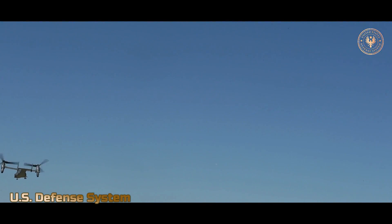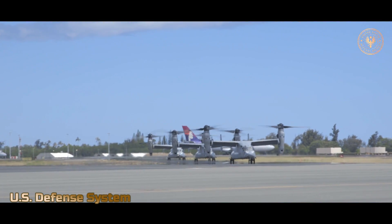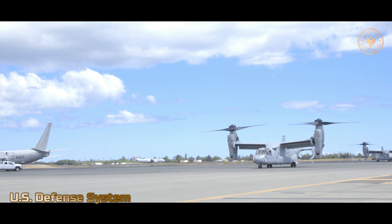The Osprey is a type of vertical take-off and landing aircraft with a tilt-rotor design. The vertical take-off and landing concept is an old idea stemming from the German Air Force at the end of World War II.